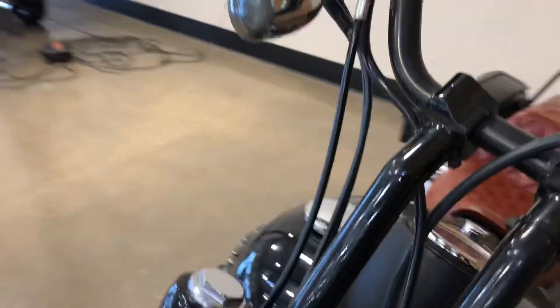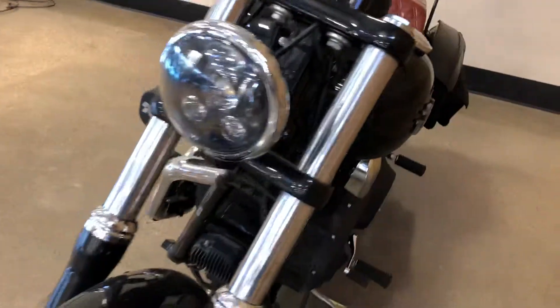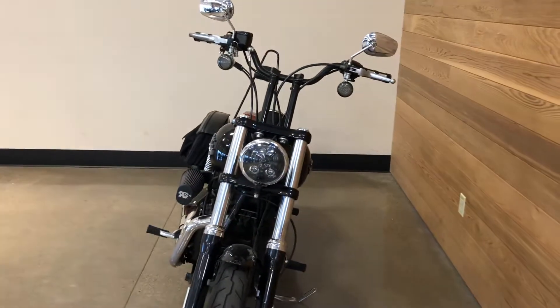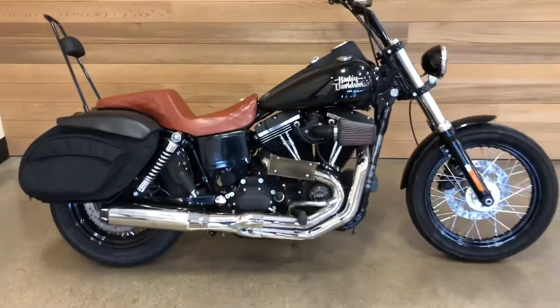Custom grips. Floating brake rotor. Risers. Yes, it's a good looking bike.